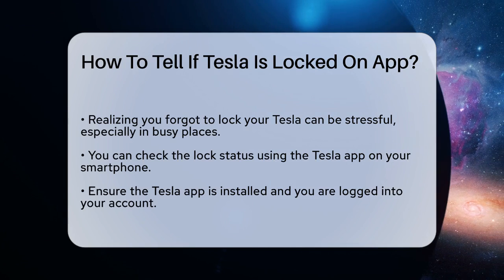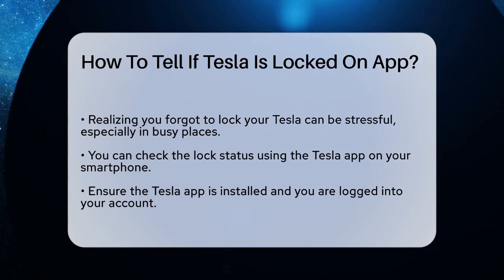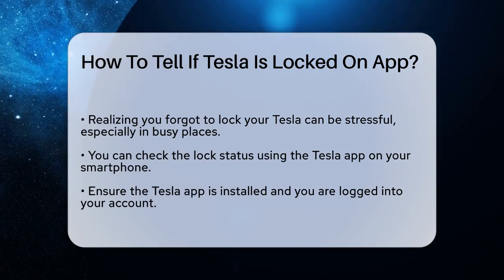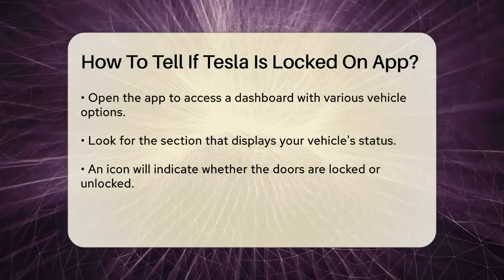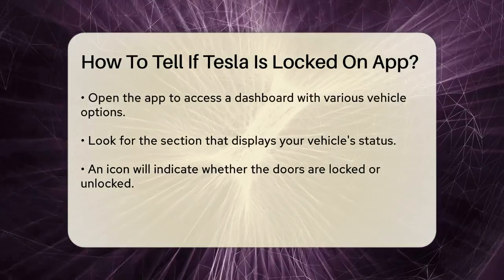First, ensure you have the Tesla application installed on your device and that you are logged into your account. The application is designed to provide you with real-time information about your vehicle.